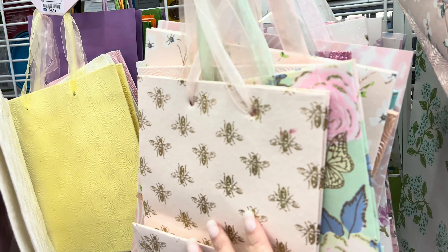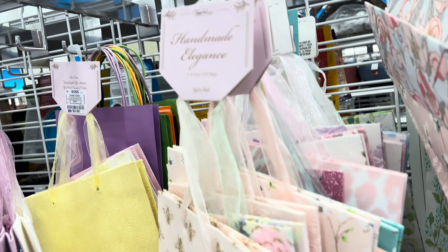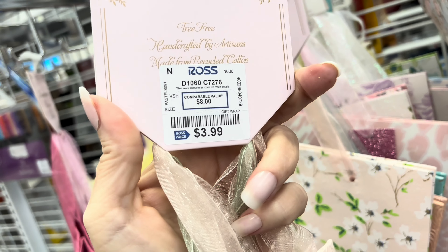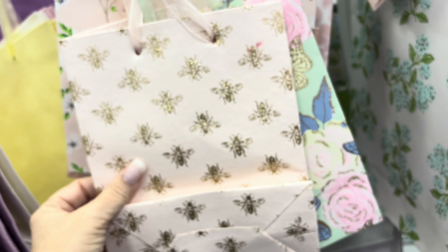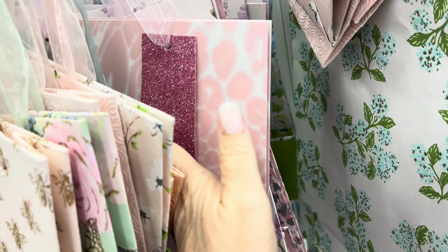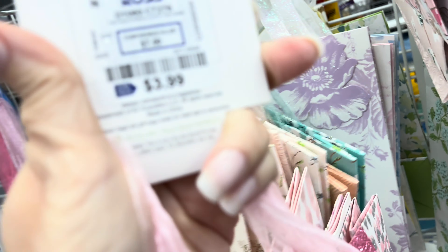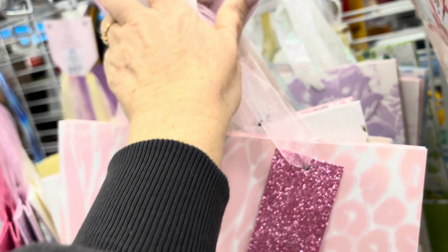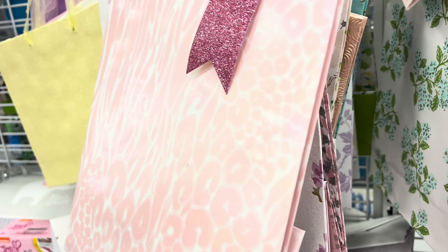And then I'm a sucker for gift bags if you've watched any of my videos, and these sets at Ross are just so pretty. $3.99 for these and you get a couple - and again I just like to get these and have them for whatever I might need them for. Then I thought this one was really pretty too - let me get it out and show it to you. That looks like an animal print but pink, and then the pretty pink flowers.